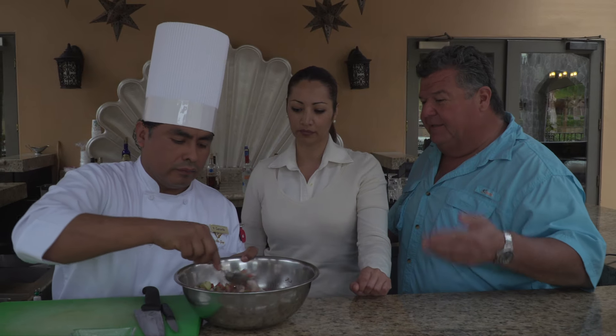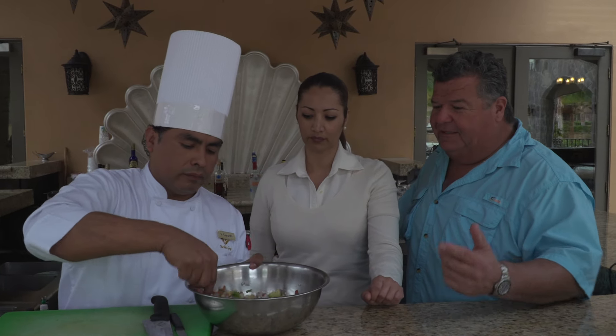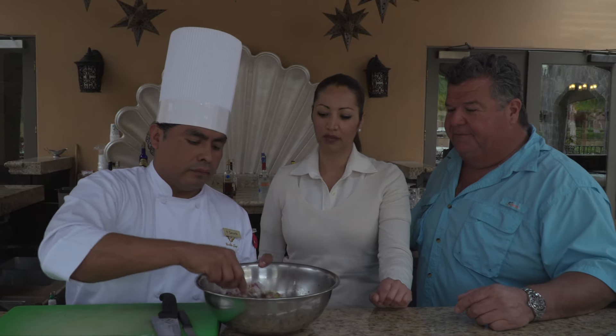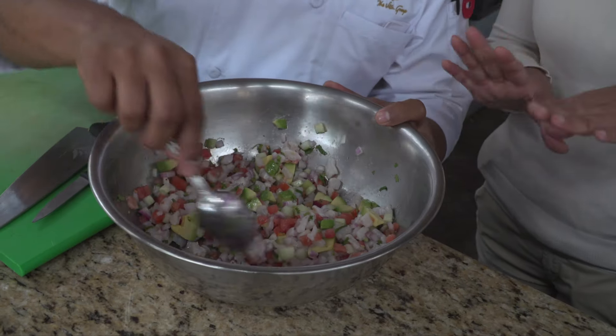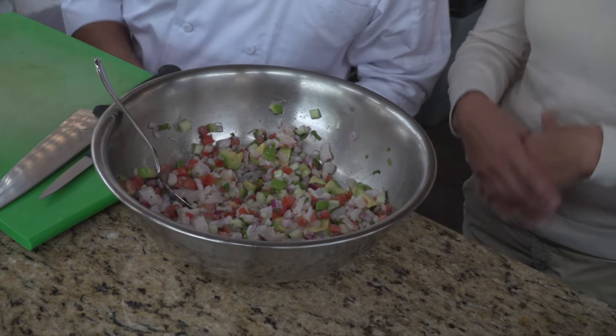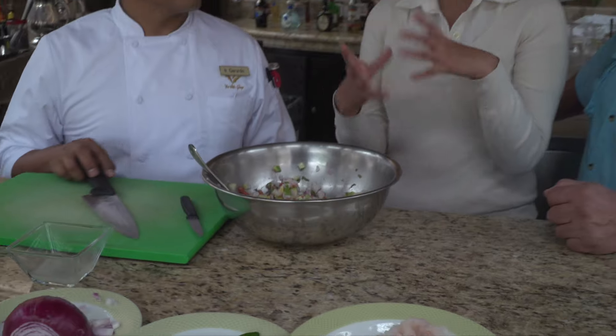A lot of our viewers are always asking for different ways to do ceviche, and this is a nice easy one. I love how all the colors come together. Also, refrigerate it for about an hour once it's all mixed together so it can absorb all the flavors. For the chili pepper, you just use a little bit — you don't want everything to be too hot, just use it at the end.